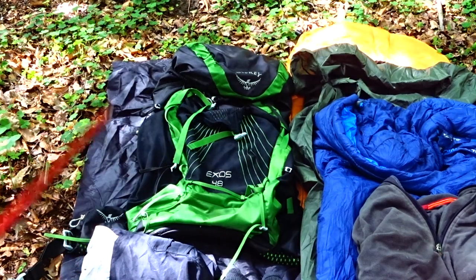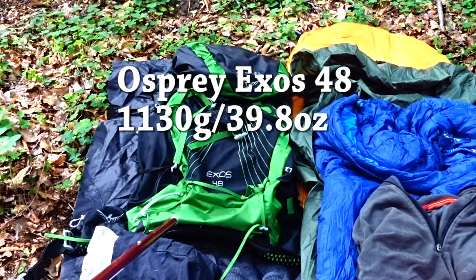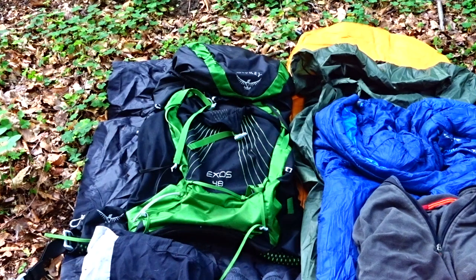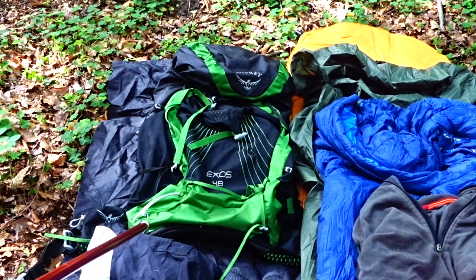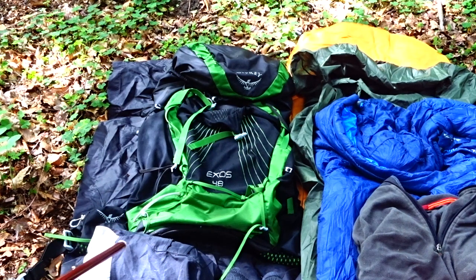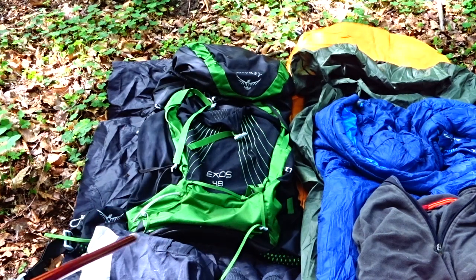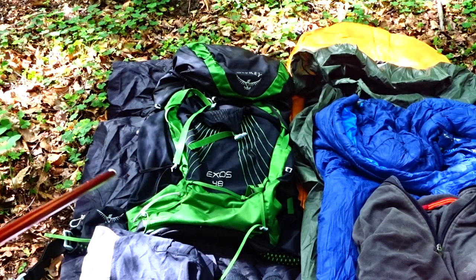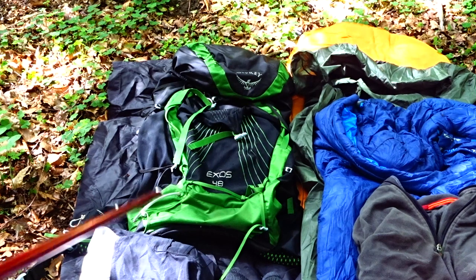For a 5-day trip, you don't need a pack any bigger than the Osprey Exos 48. You could at an absolute stretch use it for a 10-day trip — I've managed to fit all this gear plus almost 10 days of food in one, though it pushes the weight capacity. For anything up to about 6 or 7 days, definitely 5 days, you do not need a bigger pack. If you buy a 65-litre pack, you'll just fill it up — completely unnecessary.